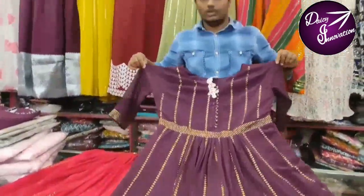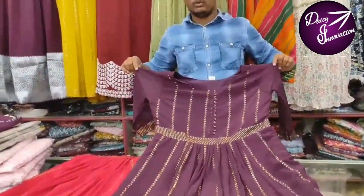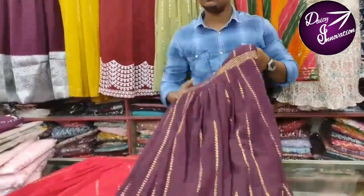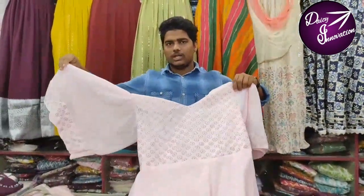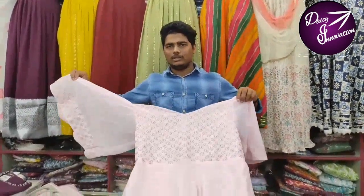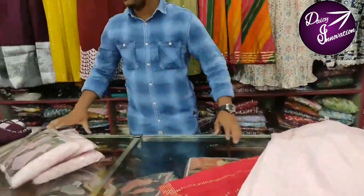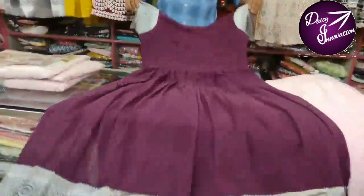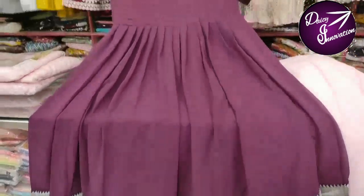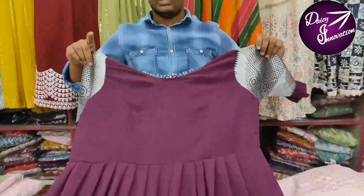There are 4 sizes and 4 XLs available. Here is a royal rich look — here is a chiffon cloth, a very unique top with a hand type. Here is a frock as well as a top, here is a mild color and a unique design.